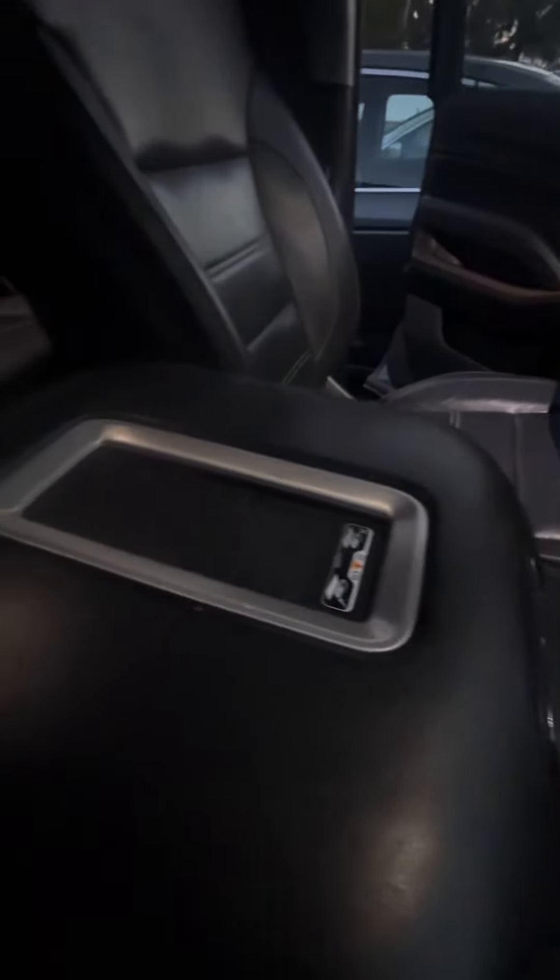This is a touchscreen. Wireless phone charger. We look at the console — no damage to the console. Cup holders, multiple phone charger ports, deep compartment. Beautiful sunroof.